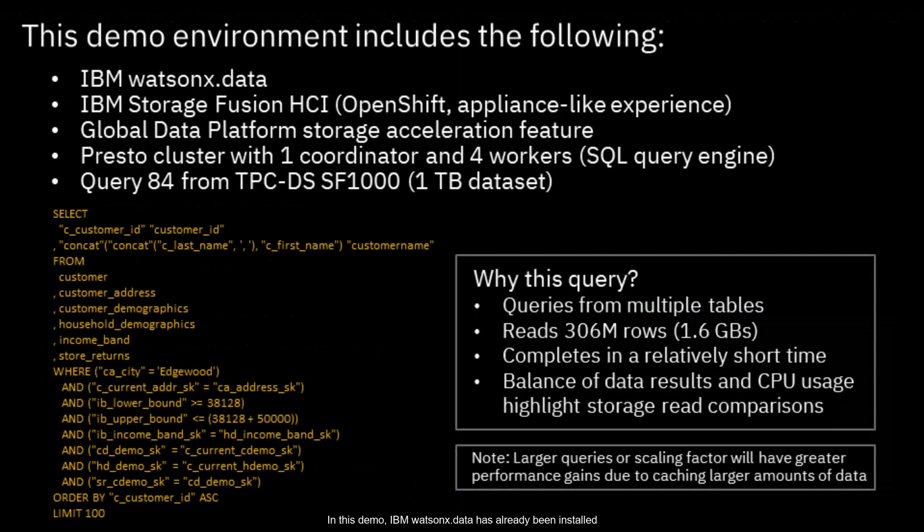In this demo, IBM Watson X.data has already been installed on the IBM Storage Fusion HCI with one project enabled for storage acceleration. We will be using a Presto cluster of one coordinator and four workers to execute query 84 from TPCDS on a 1TB dataset. We pick query 84 as it queries multiple tables while reading 1.6GB of data and finishes in a short period of time for demo purposes.